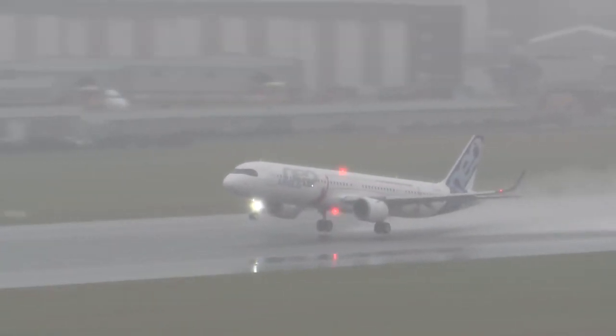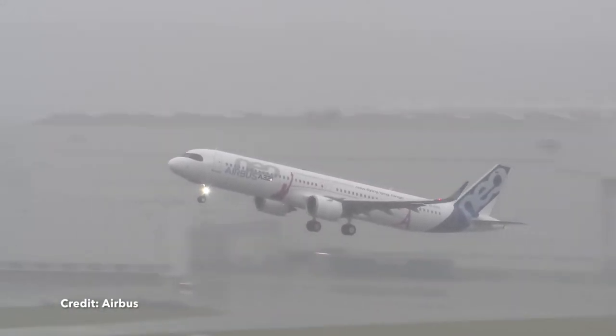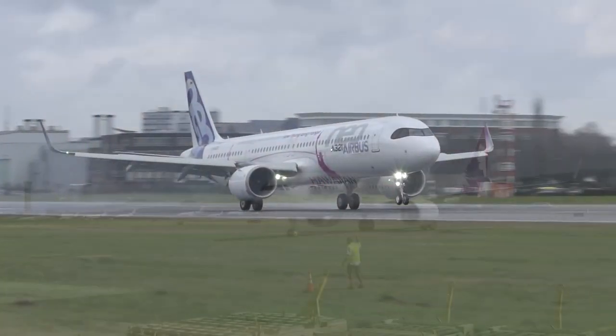The Airbus A321neo, and especially the long-range version, has improved range over the current A321. It seems more and more airlines are seeing the advantages of this and are using, or are going to use, these aircraft for long-haul flying.